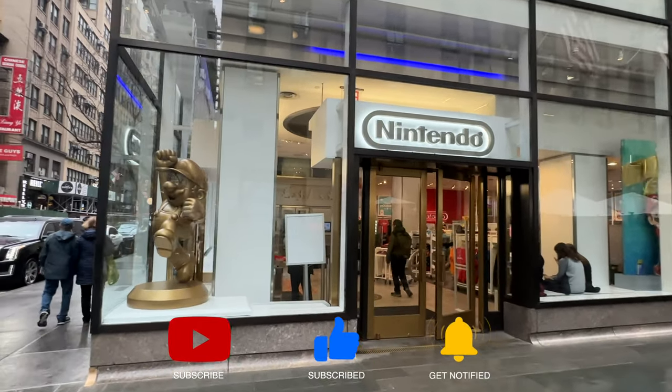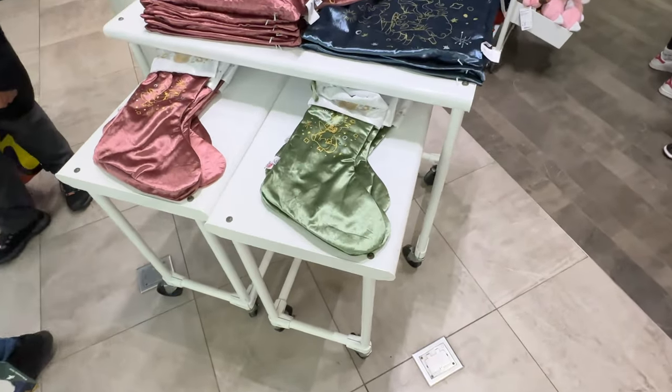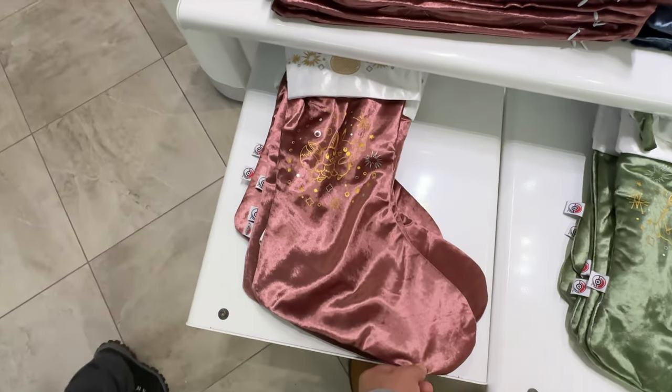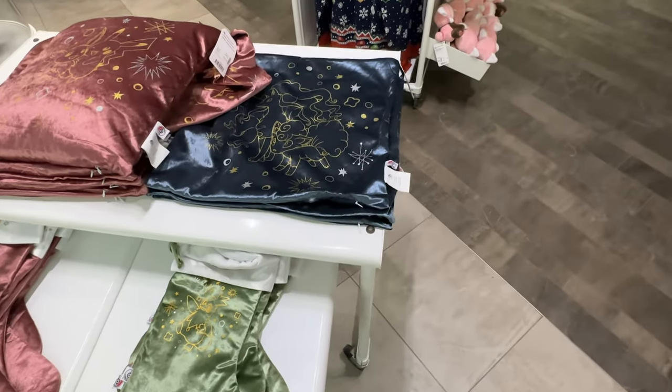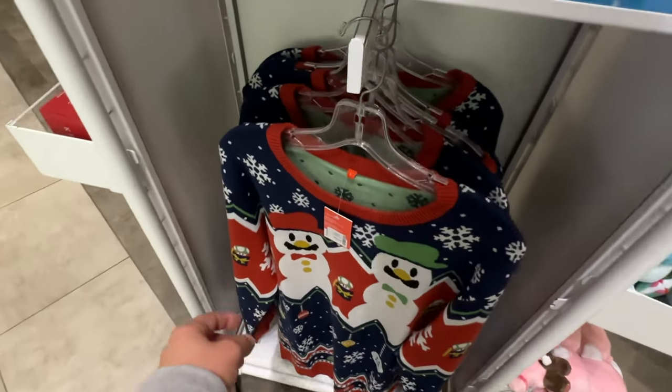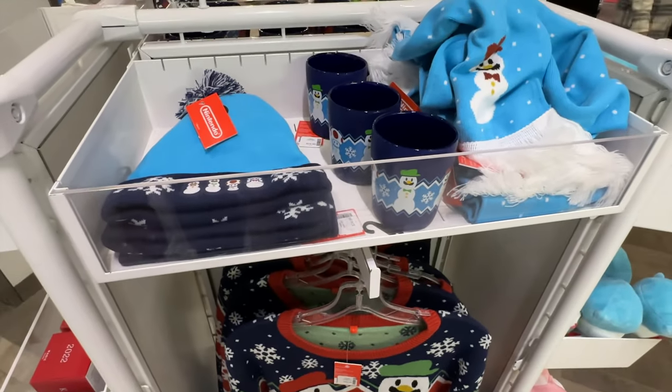All right, so let's go in. We're going to freehand it today — we have no gimbal. They've got some cool stockings here. Look at Pikachu! Look at the sweater. Oh, this is so cool.